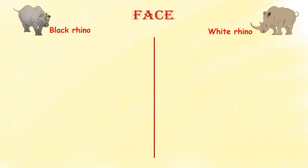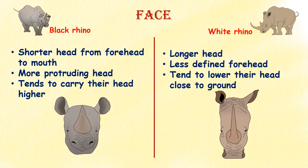Face. Black rhinos have a shorter head from forehead to mouth, but a more protruding head. White rhinos have a longer, less-defined forehead and a much longer skull. Black rhinos also tend to carry their heads higher, while white rhinos lower their heads closer to the ground, making grazing easier.